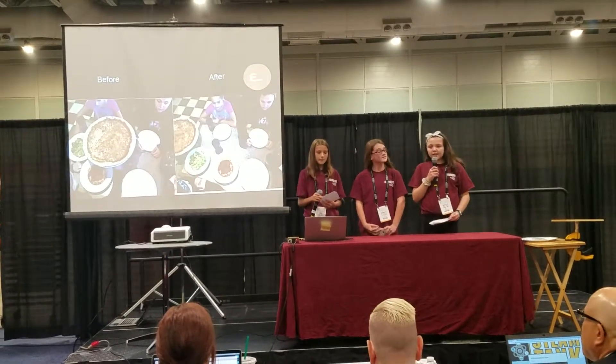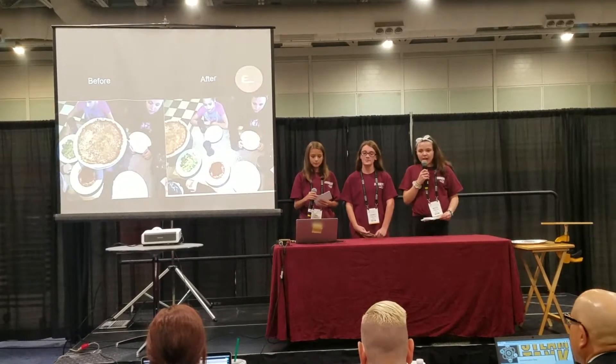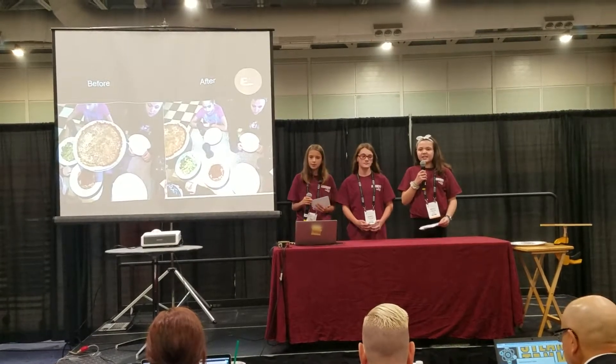We completed a Google patent search, and we found things that are like the Entree Add-On, but nothing as sustainable or eco-friendly as ours.